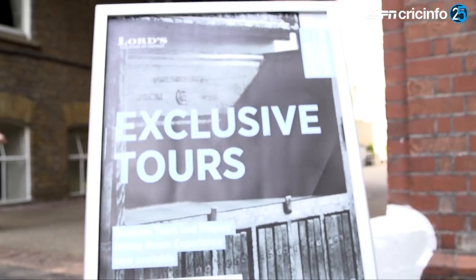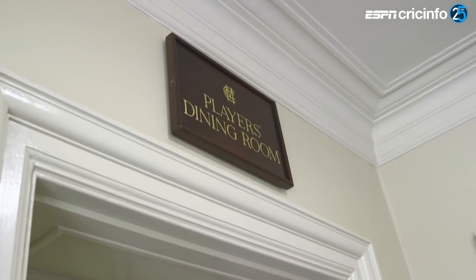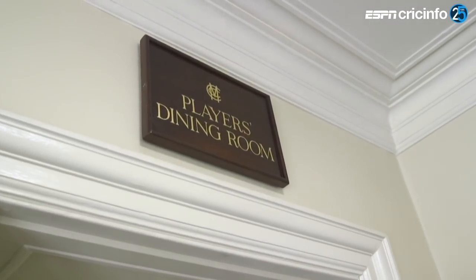Lords have been doing tours here for a very long time, but this year you can actually do the players' experience tour, which includes at one o'clock lunch in the players' dining room. If I'm going to have the players' experience, I'm going to dress like a player — I'm getting into my whites.